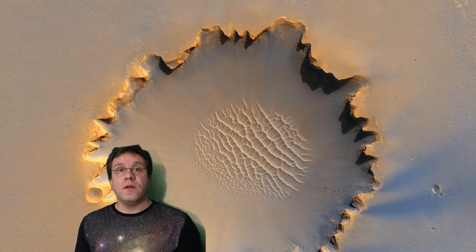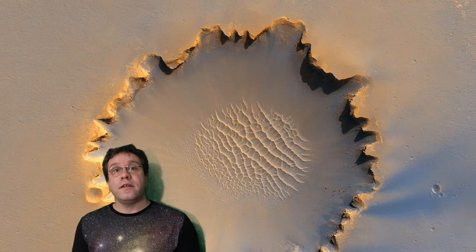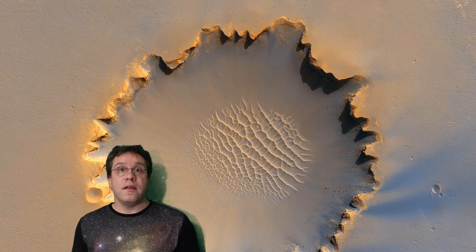If you have a look at this beautiful photograph taken from one of the spacecraft orbiting Mars, you're seeing a crater called Victoria Crater, and in the bottom of the crater you're seeing sand dunes very much like you get in the desert here on Earth.